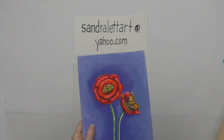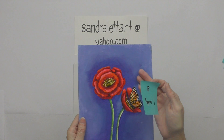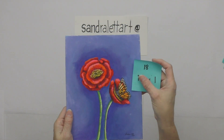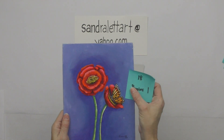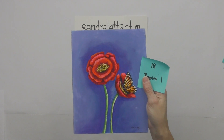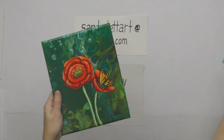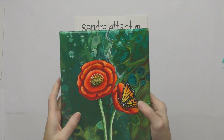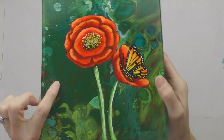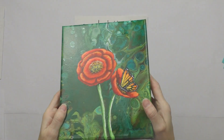Number eighteen is an 8 by 10 canvas panel called Poppies Number One — poppies painted on a periwinkle purple background. Starting bid is $50. Number nineteen is Poppies Number Two — from the calendar — a green dirty pour with poppies and a butterfly painted on top, varnished. Starting bid is $50.